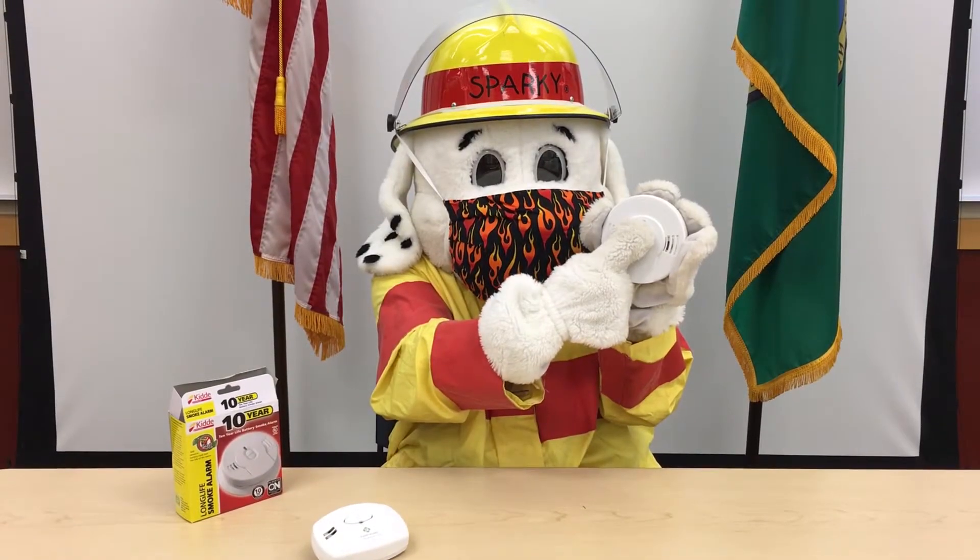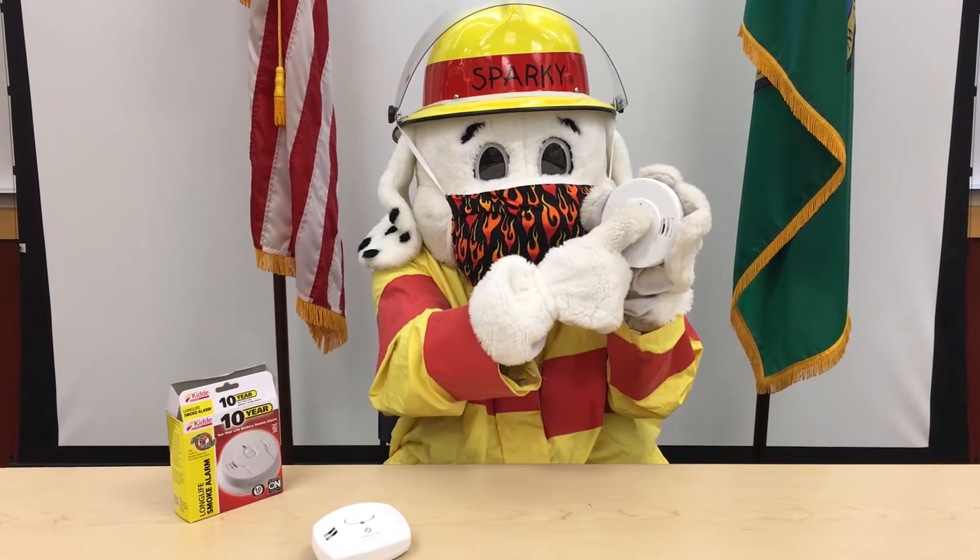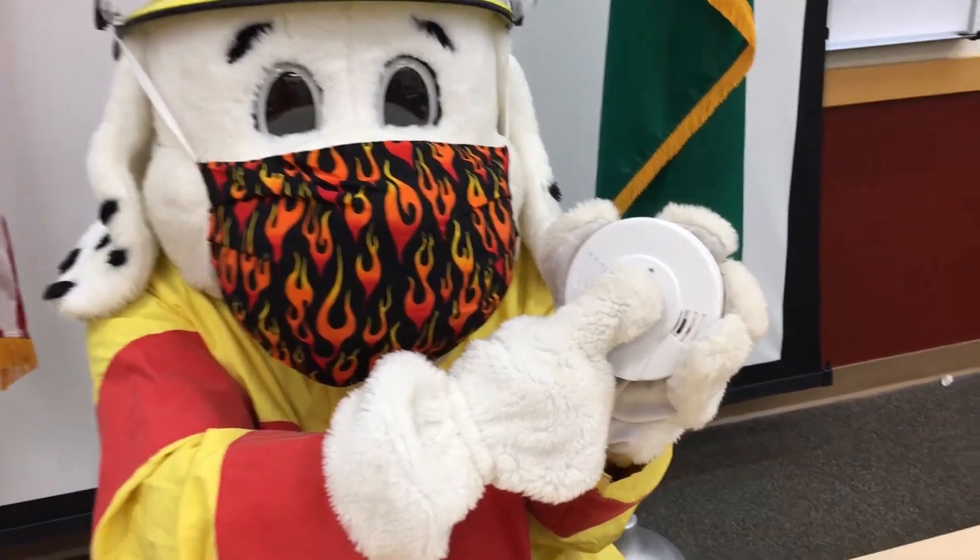It's important to test your alarms. To test your smoke and carbon monoxide alarms, just press the button until you hear a beep. A smoke alarm will have three loud beeps.